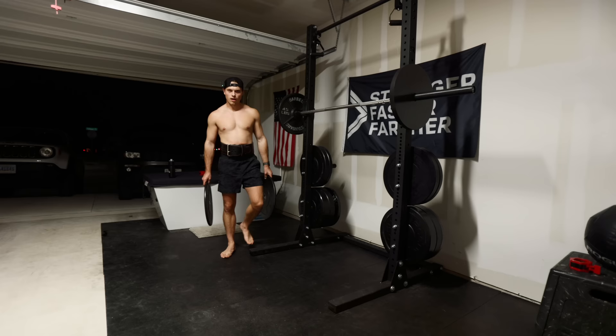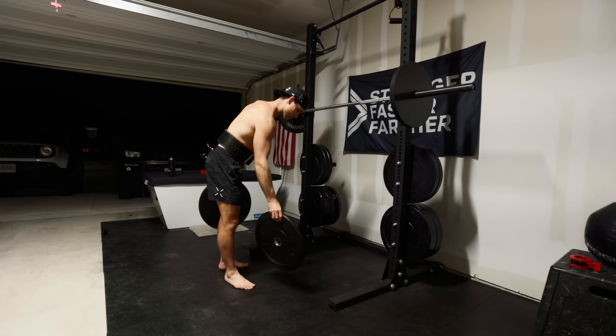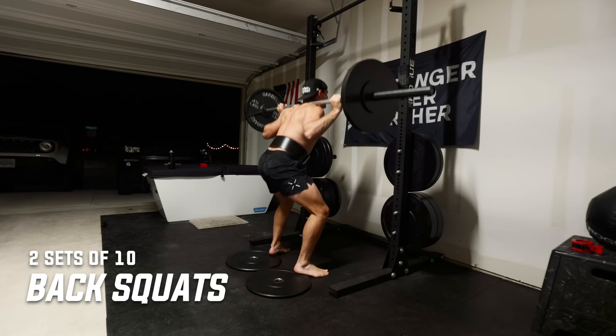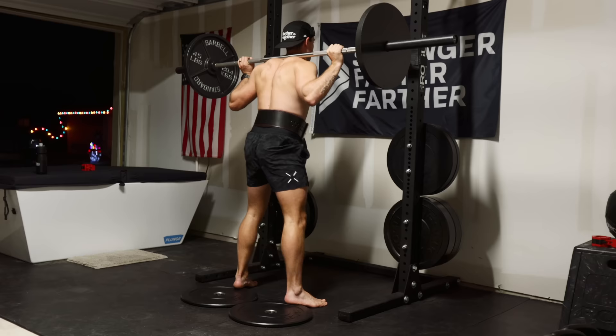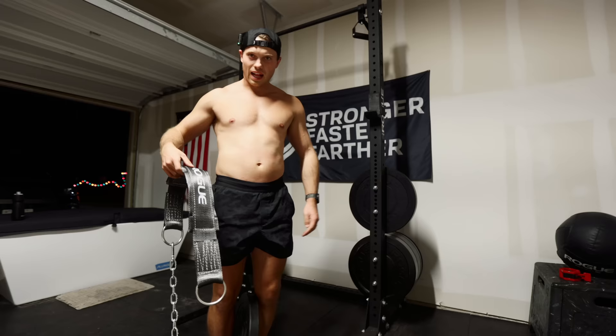I've got a little hack for you guys. If you have terrible ankle mobility like me and struggle to get depth on your squat, take some plates — these are just 10 pound plates, about one to two inches thick — and place them behind you. Just put your heels up on the plates. When you squat you can get a lot deeper and you don't have to use as much ankle mobility. We've got two sets of 10 at 155 pounds.